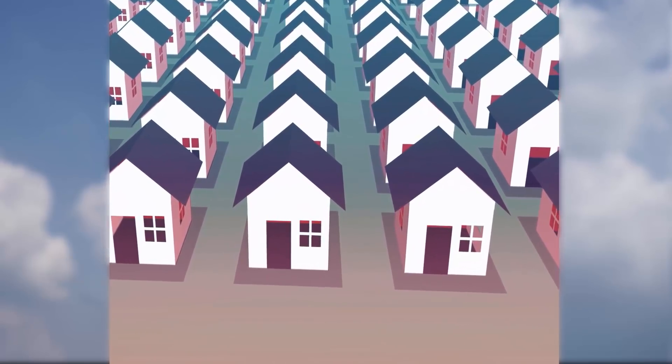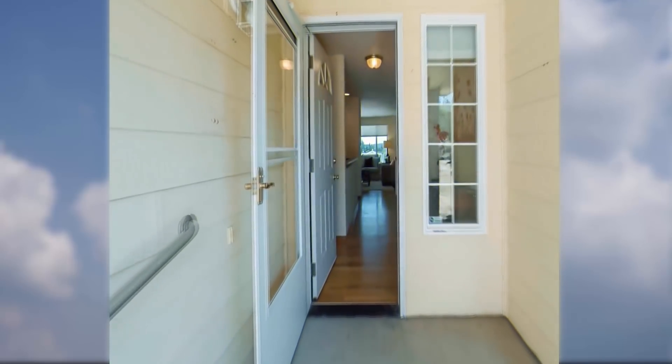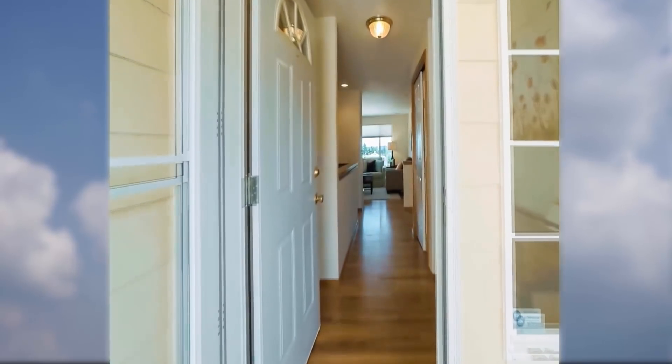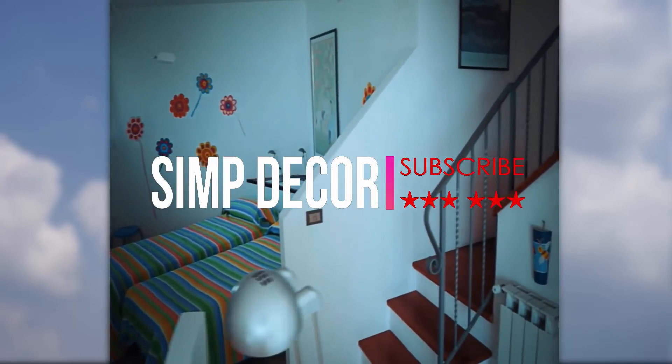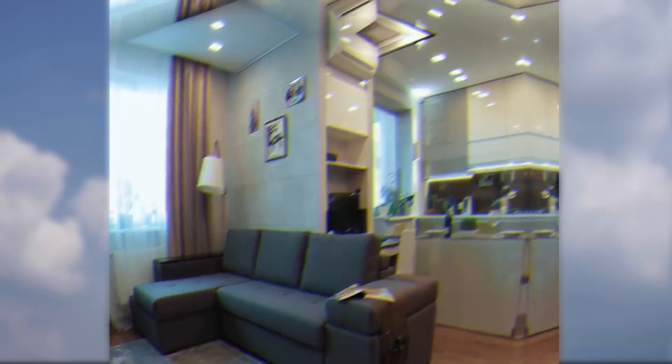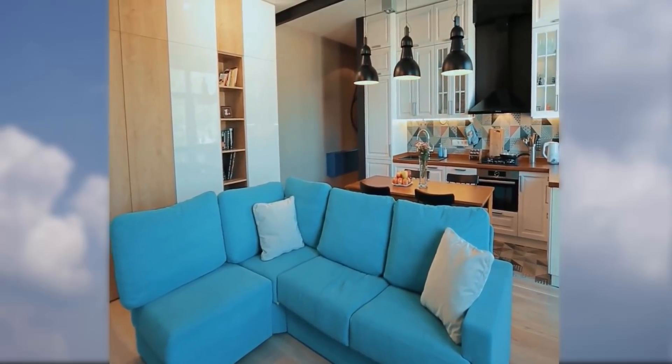13 Best IKEA Products for Small Spaces. In Europe, there's a long and proud tradition of tiny apartment living, so it's no surprise that the folks at IKEA have a few tricks up their sleeves when it comes to living in small spaces. We've compiled a short list of some of the handiest and most versatile IKEA products for small space living.